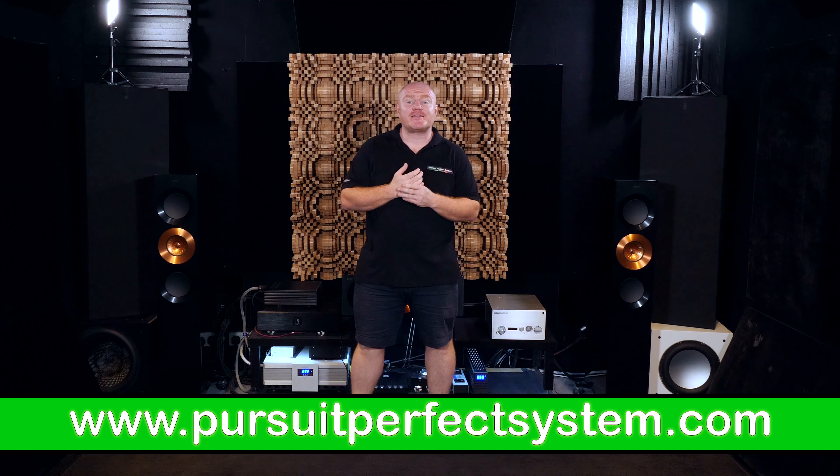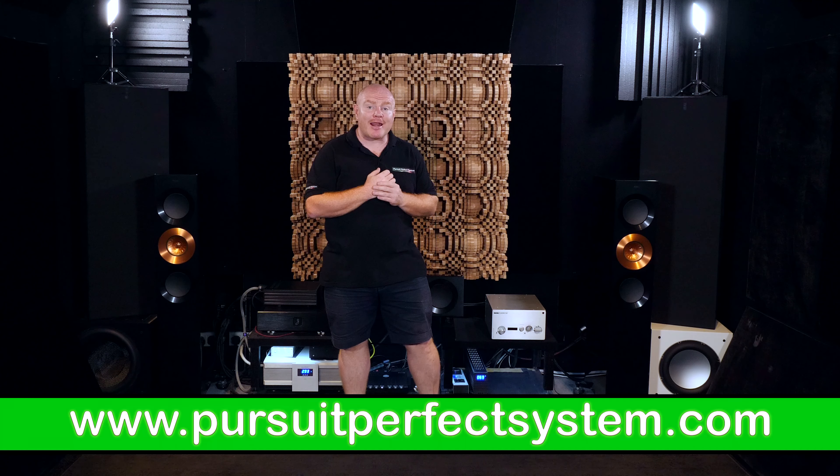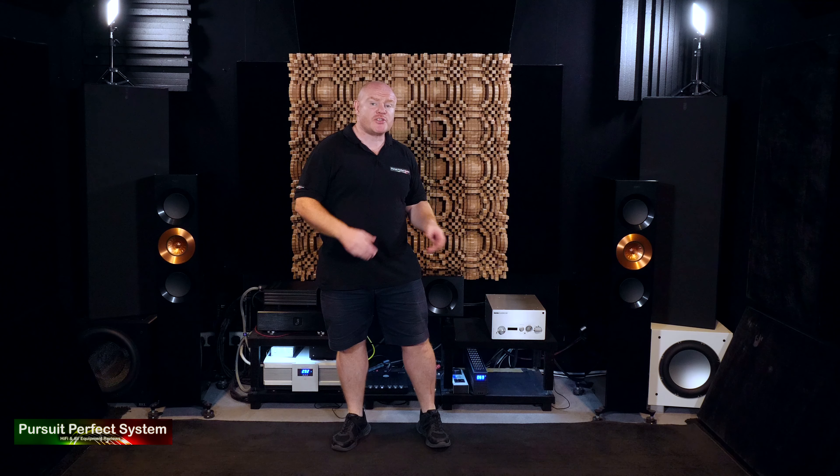Hello, welcome to Pursuit of a Perfect System. My name is Terry Ellis. I'm an audio reviewer and a Dirac Live Calibrator. Welcome to the last of my unveiled videos, where I'll talk to you about the changes and upgrades that I've made to my home cinema review system, and some of the other bits in here which I'll talk to you about very soon.